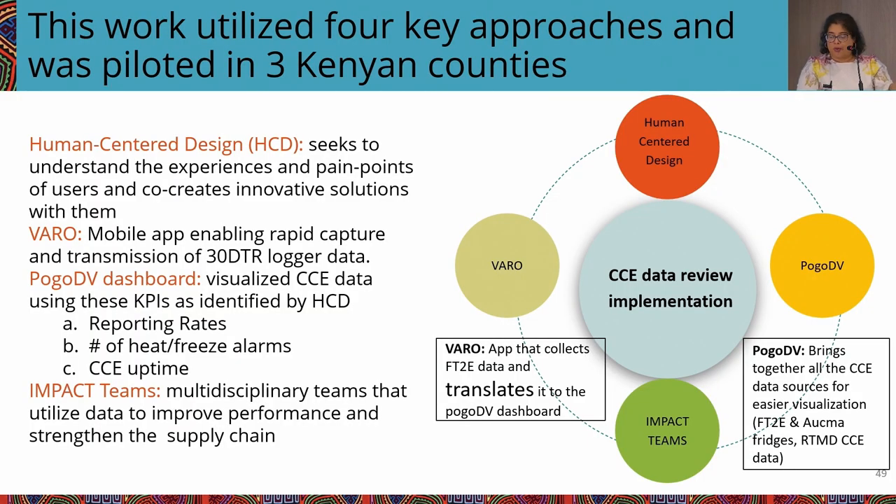In partnership with the Ministry of Health at national and county level and New Horizons, our goal was to improve and standardize vaccine cold chain temperature monitoring processes and increase data use to inform operational actions and decisions at all levels. We used four approaches and piloted this in three Kenya counties. The first is human-centered design — both to understand pain points and to understand at each level of the system what decisions people need to make and how data can be visualized to inform decision-making and root cause analysis.